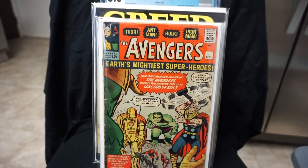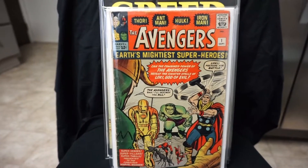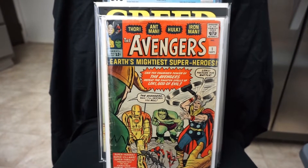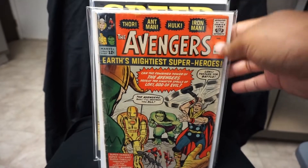And here we got Avengers number one. Definitely one of my favorites in my collection. My Avengers run is complete from 1 to 100. For now I'm thinking about going from 101 to 200 — I think I might do that. Glad to have this one.